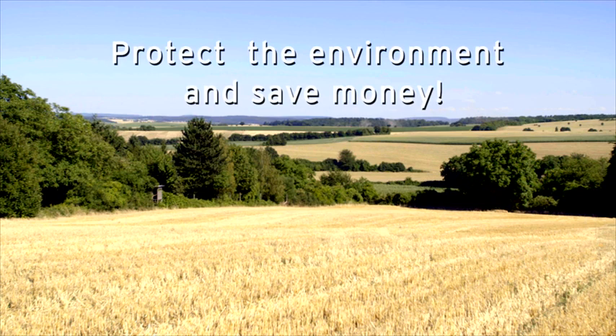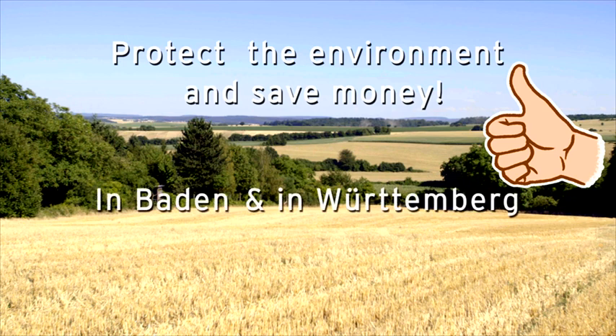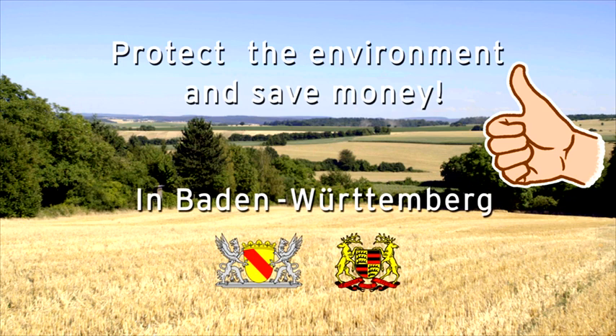Protect the environment and save money — in Baden-Württemberg.